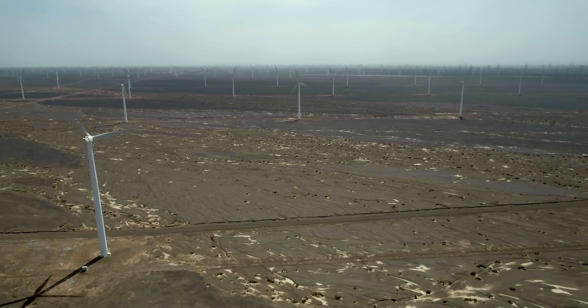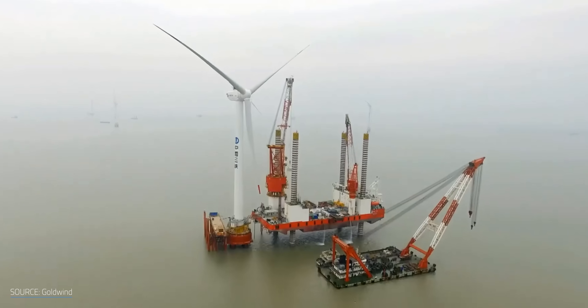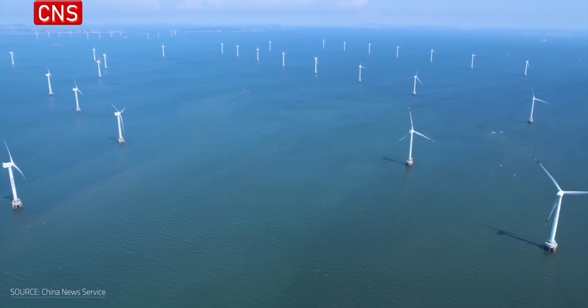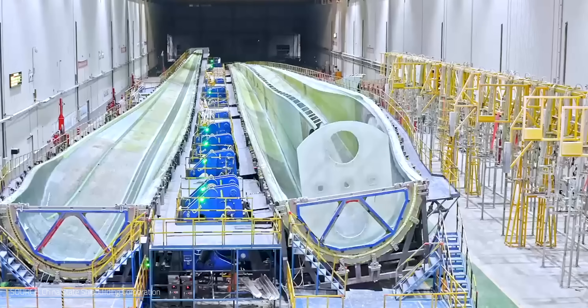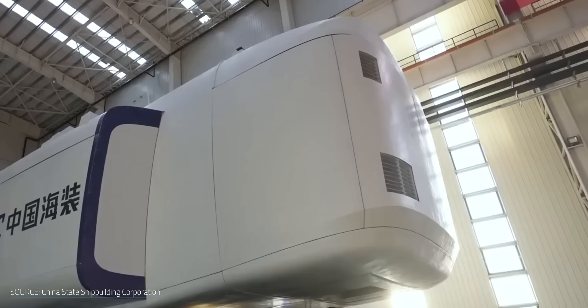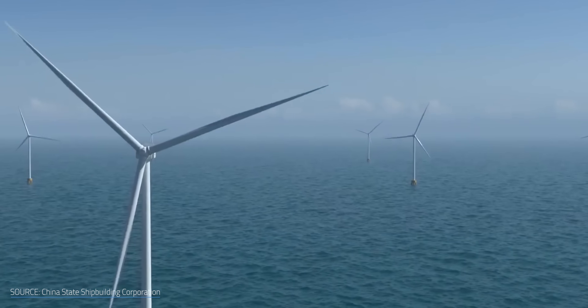The biggest challenge for Gansu might be yet to come. Offshore wind farms closer to the population centers in coastal China are continuing to grow, both in farm size and individual turbine size. Will demand ever rise up to meet Gansu's productivity with these closer, bigger wind farms popping up? That's the big question.